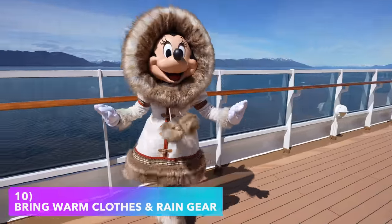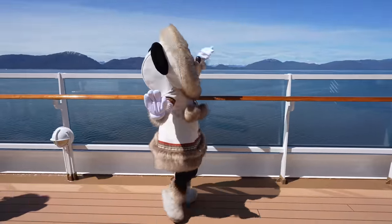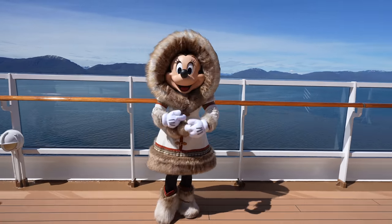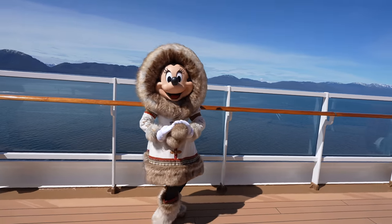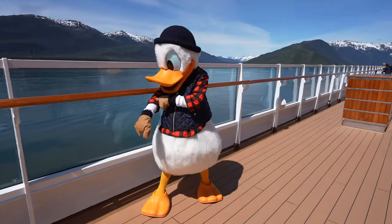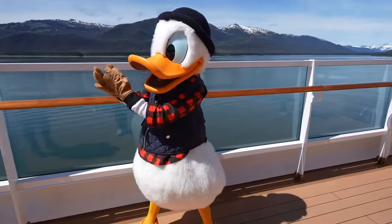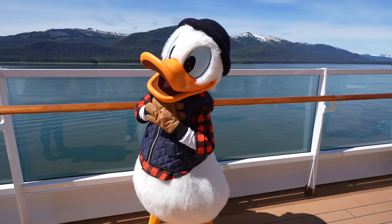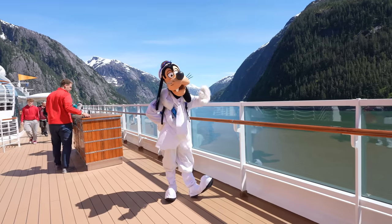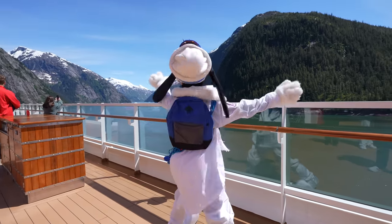Number 10, possibly the most important tip: make sure you bring warm clothes and/or rain gear. You're going to be on a small boat hitting high speeds through the fjord and things can get really cold — trust me, they got really cold. Also, while we had beautiful weather on our excursion day, it does typically tend to rain in that southern Alaska area. During our 2022 cruise it was drizzling during our glacier day at Dawes Glacier, so make sure you have rain gear or waterproof warm clothes available.